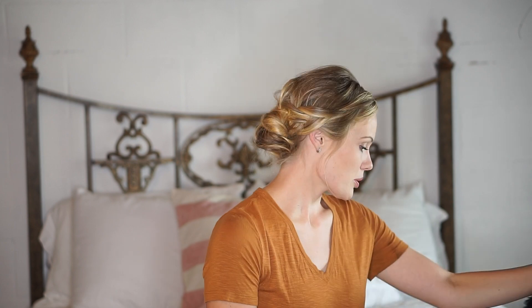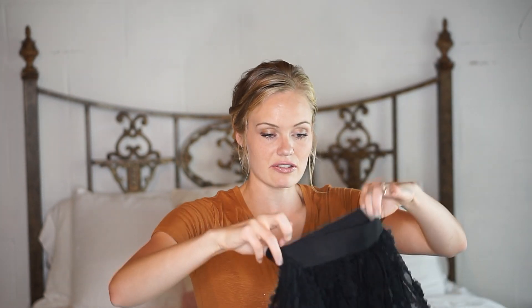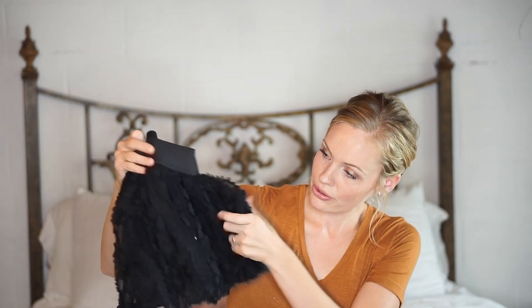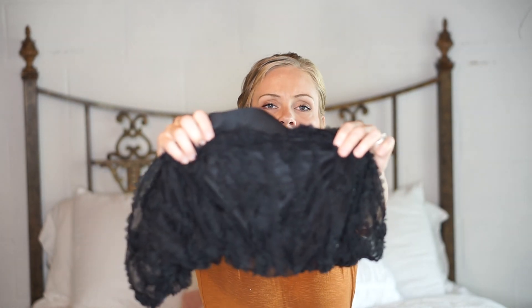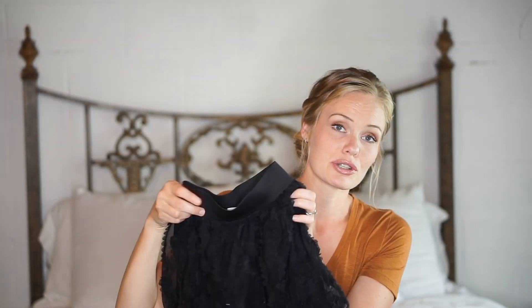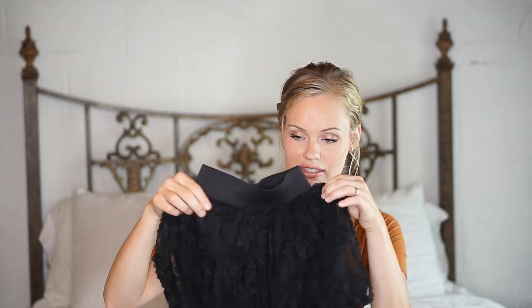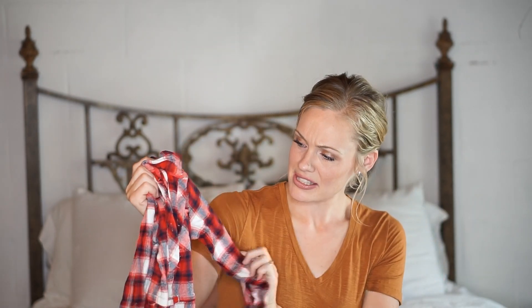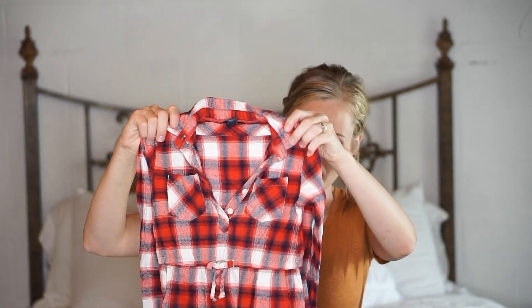Moving on to Kyra. Got her a couple of cute pieces. First is this little black skirt with the floral detail. She loves skirts and she loves things that twirl, so this is right down her alley. I got her a little plaid — kind of a rusty red, navy, and cream colored shirt dress.